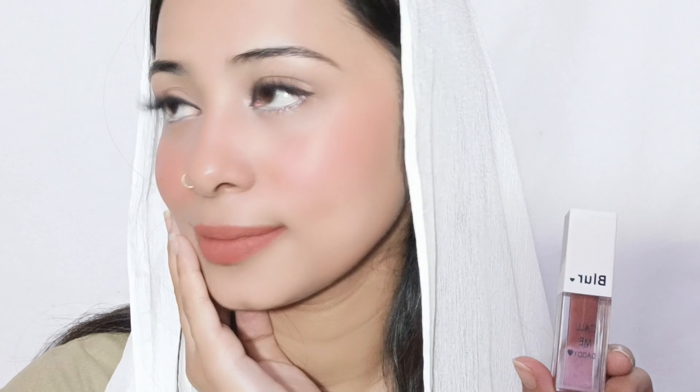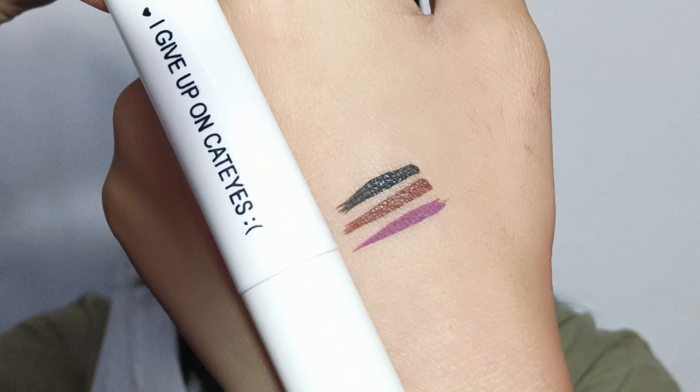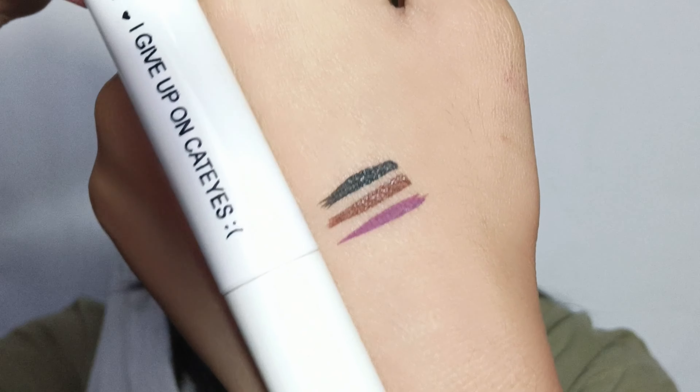Now I am going to try this nude brown shade. And if I am going to talk about the liners — they are so pigmented, so dark. You can see them on my eyes. Guys, you can see the pigmentation of the liner — they are literally wow. You can give up on cat eyes!